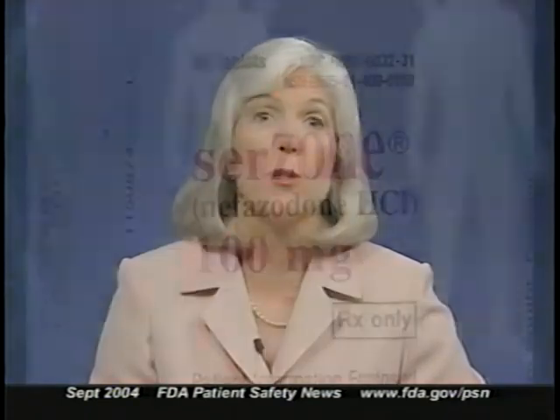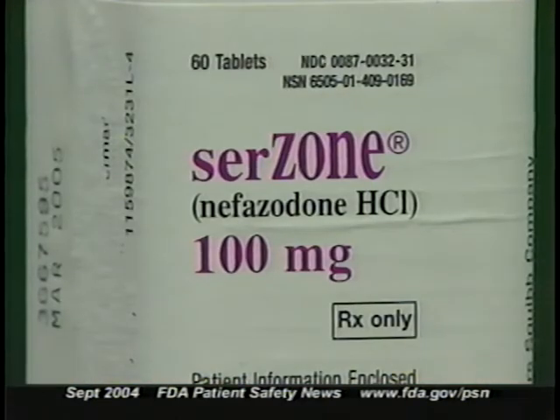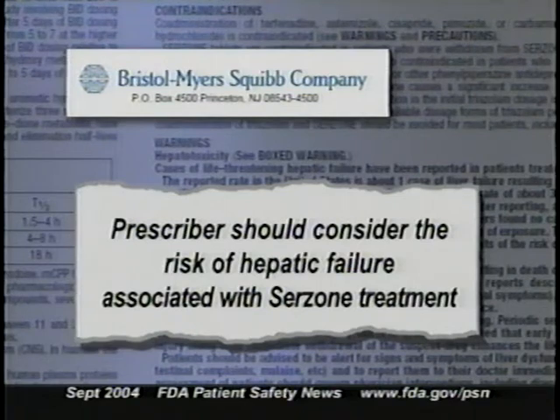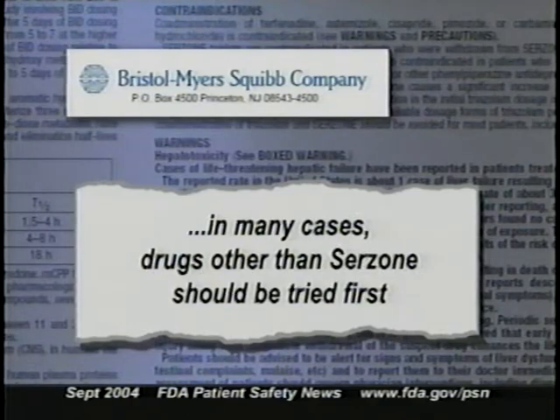Bristol-Myers Squibb has revised the product labeling for Serzone to reinforce the importance of doing a thorough risk-benefit analysis when considering whether to prescribe this drug. The labeling now says that when deciding among alternative treatments for depression, the prescriber should consider the risk of hepatic failure associated with Serzone treatment. In many cases, this would mean that drugs other than Serzone should be tried first.